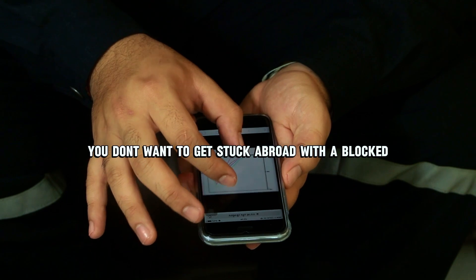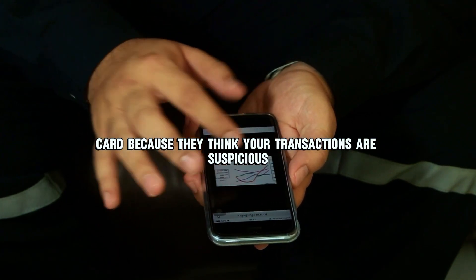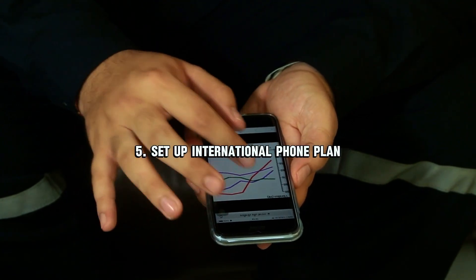Number four: notify your bank. Before you travel, notify your bank of your international trip. You don't want to get stuck abroad with a blocked card because they think your transactions are suspicious.